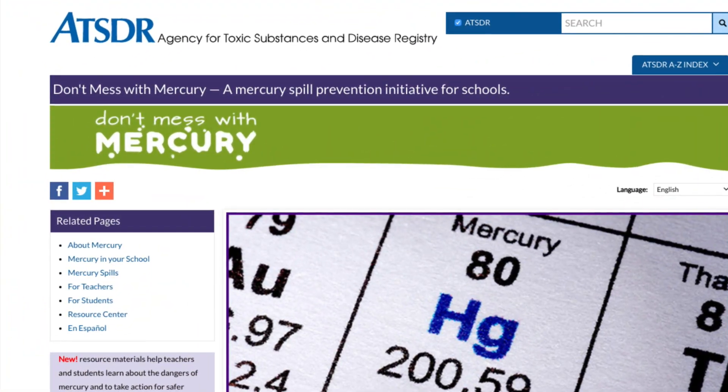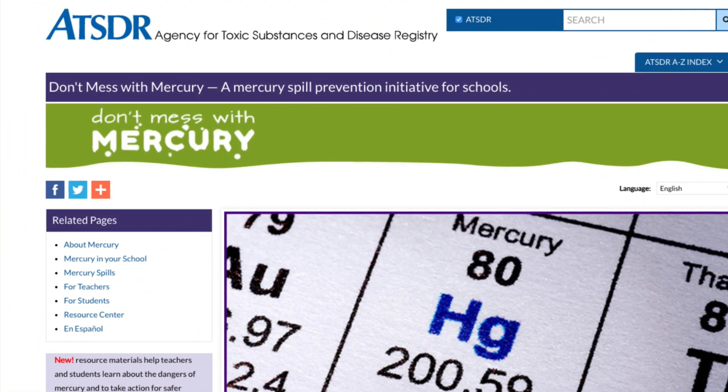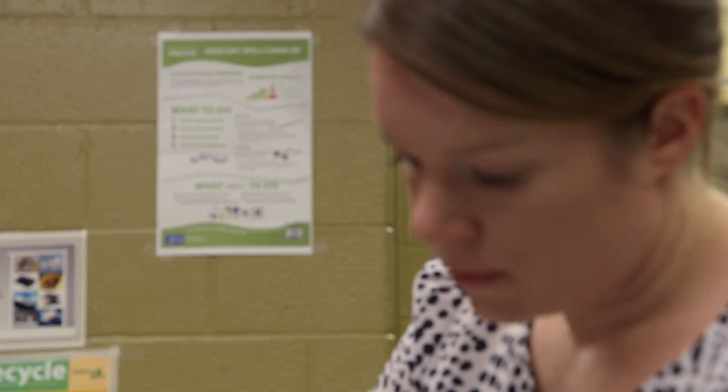ATSDR's Don't Mess With Mercury website provides information and resources that can help your school become mercury-free. It can also help you develop a mercury spill response plan if a spill does occur.